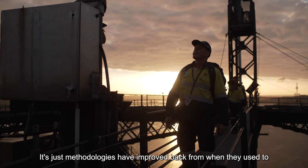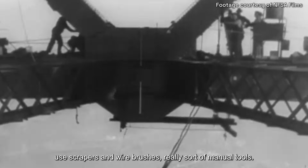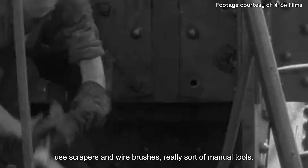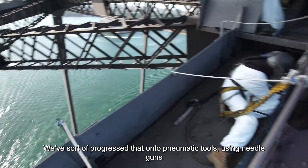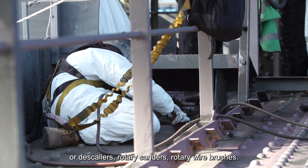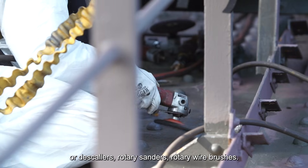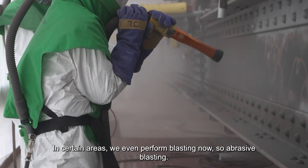Methodologies have improved from when they used scrapers and wire brushes — really manual tools. We've progressed onto pneumatic tools, using needle guns or descalers, rotary sanders, rotary wire brushes in certain areas. We even perform abrasive blasting now.